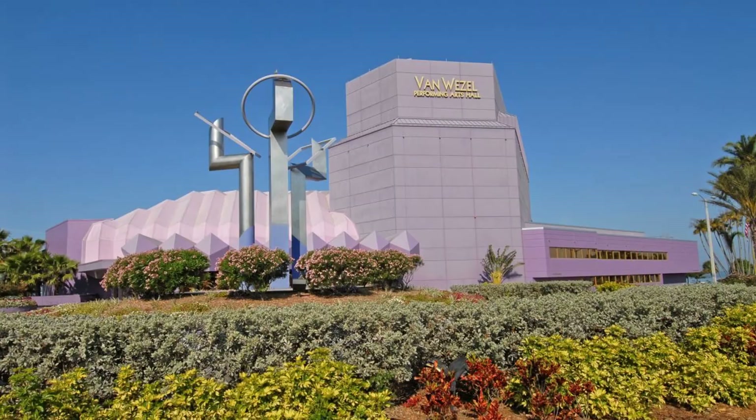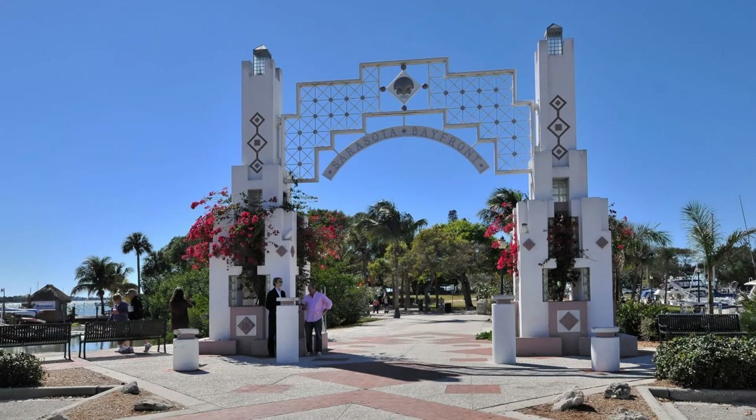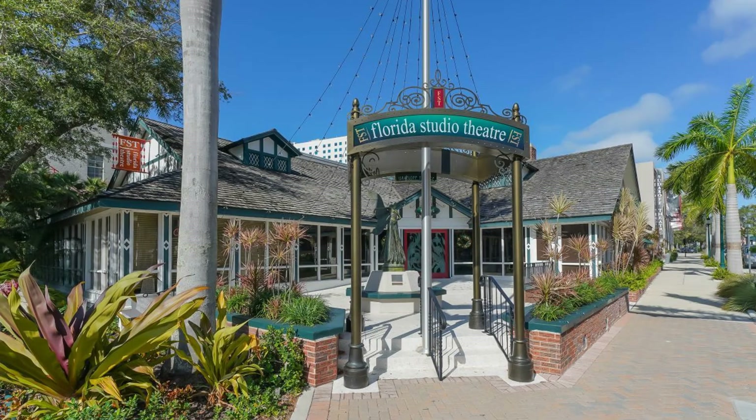Valencia at Rosemary Place townhomes is within walking distance from everything downtown Sarasota has to offer. Don't miss this one.